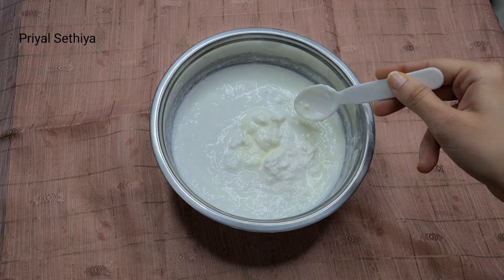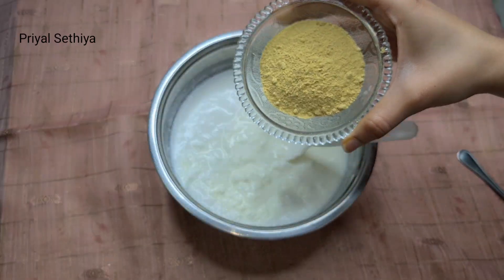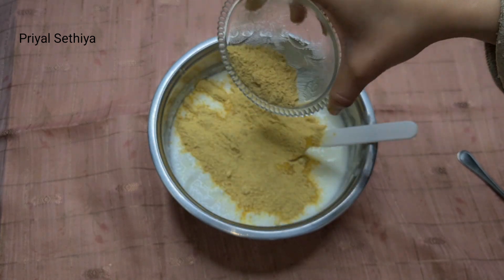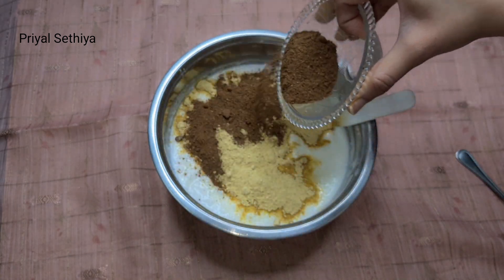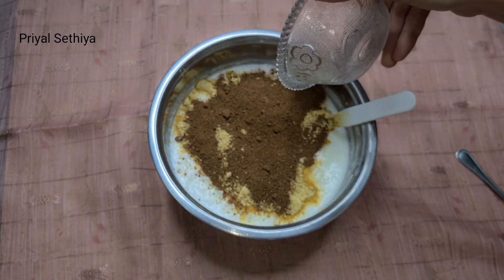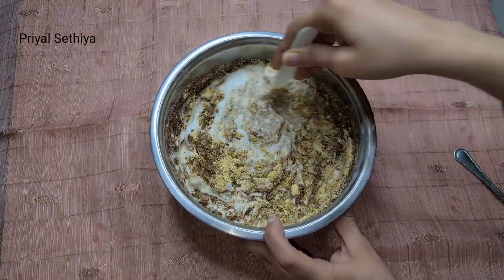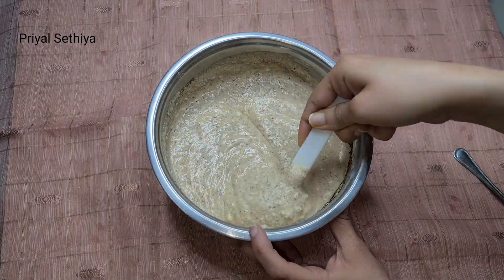Step number two is a homemade hair mask. We need 2 cups of yogurt, 4 teaspoons of fenugreek powder, 2 teaspoons of amla powder — gooseberry powder. Now we will mix it very well for 2-3 minutes so that we don't have lumps and can apply it properly.